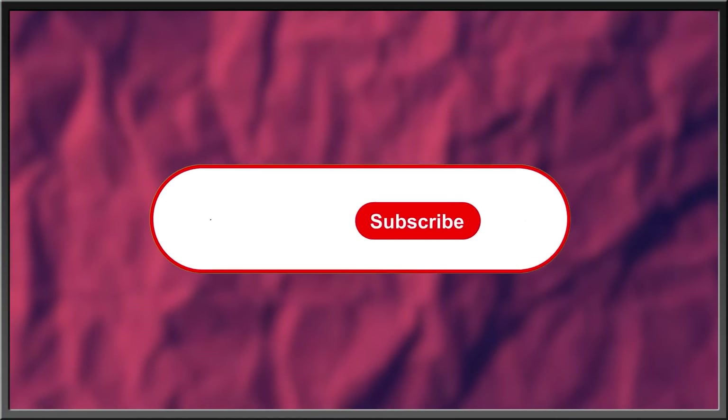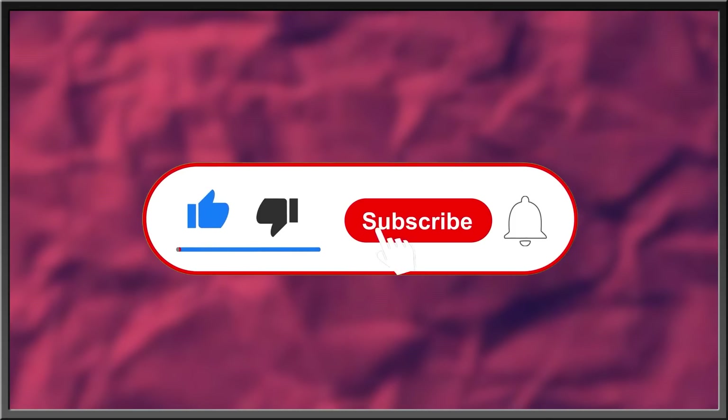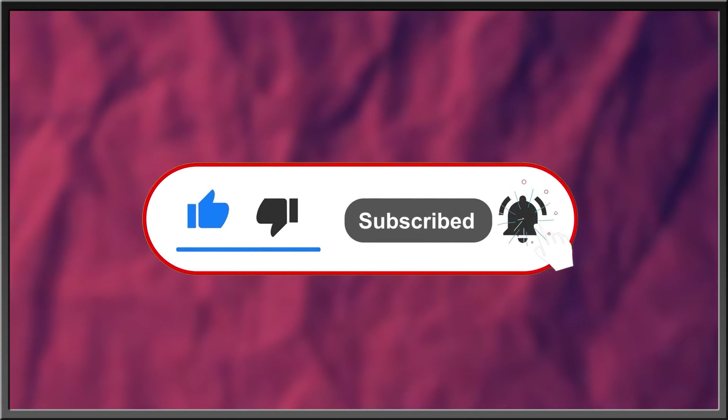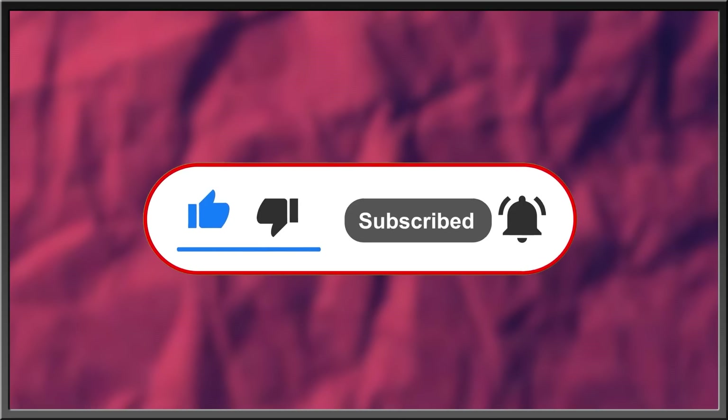For more interesting stories about nature, the history of life, or what goes bump in the night, subscribe, like this video, drop a comment in the comment section below, and hit the bell icon to stay in the know with everything Edge. Thanks for watching!